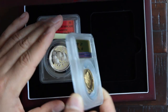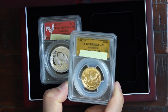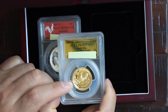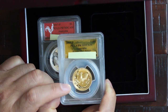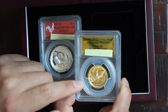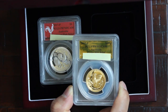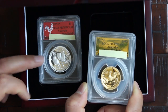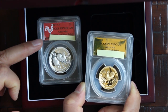From Perth Mint, and these are the Atmix exclusive. Out of 388 high relief gold roosters, there are just 173 that have the grade of 70. And for the silver, there are 573 graded at 70 from PCGS.